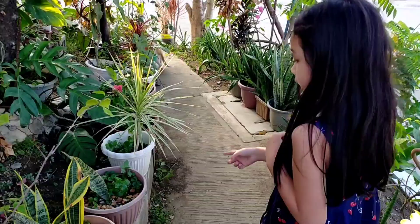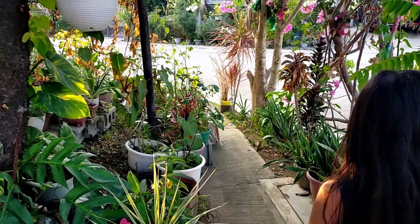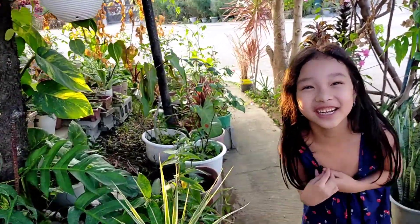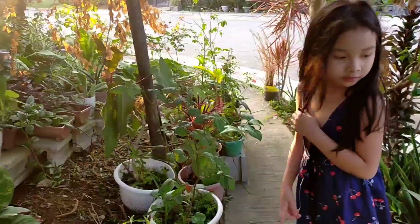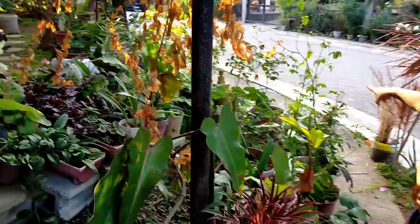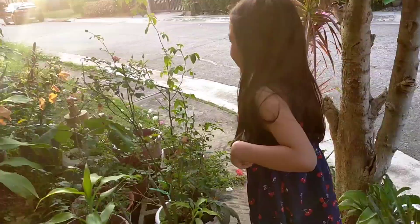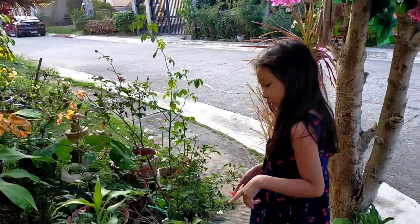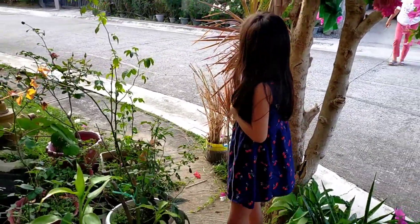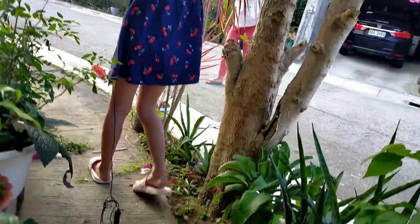Over here — plants, plants here, plants everywhere! Over here some plants, and there are some roses here. Yeah there's a cat. This one is a rose, and this one over here I don't know what it's called, but yeah. And this one is a flower.